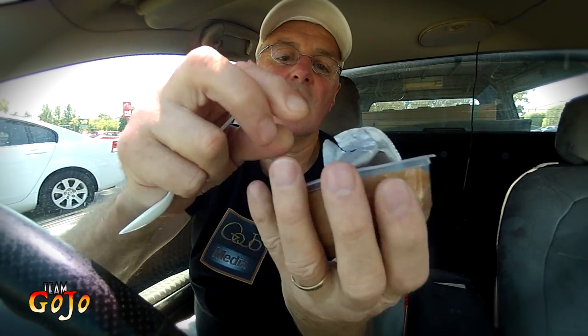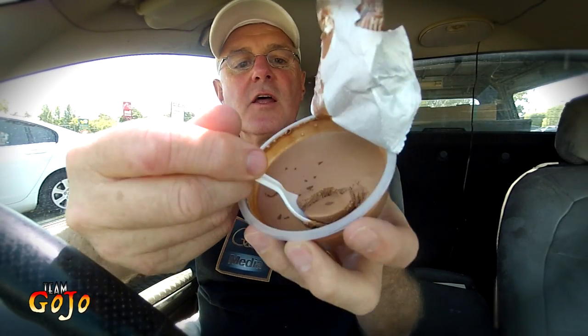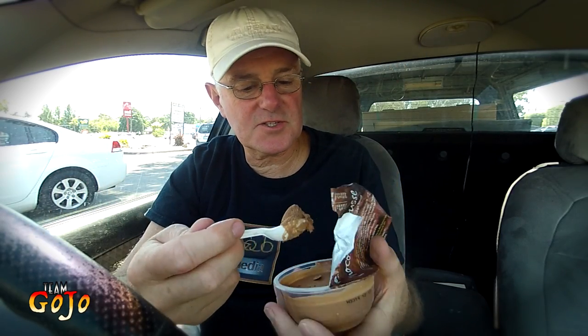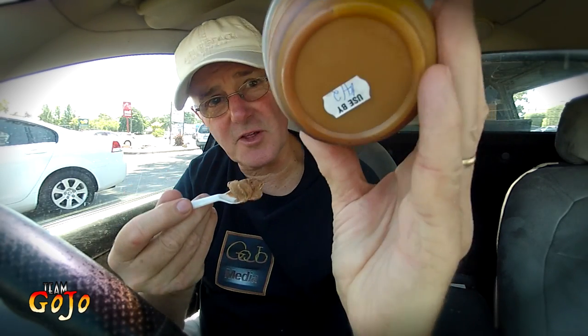It is caramel flavoured — what have we got here? And very chocolatey. Look at that. The caramel's on the bottom — you can see it on the bottom there. Caramel's on the bottom, so you've got to dig deep. Chocolate caramel mousse.